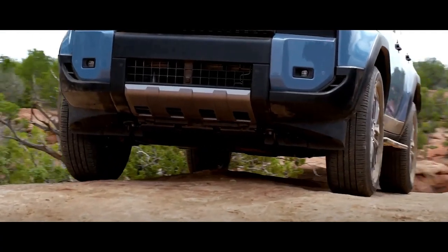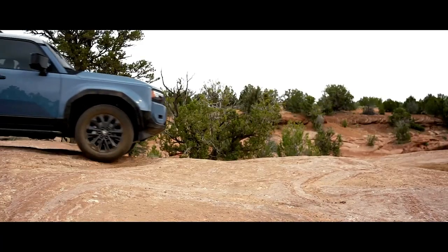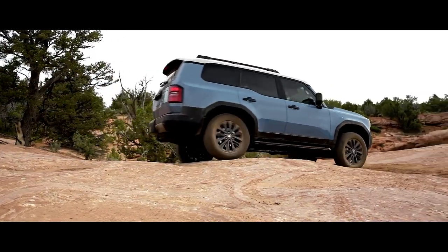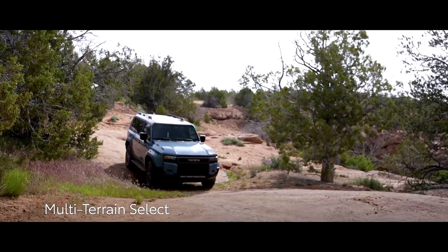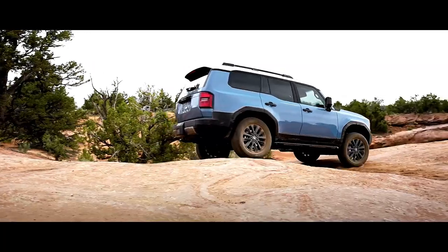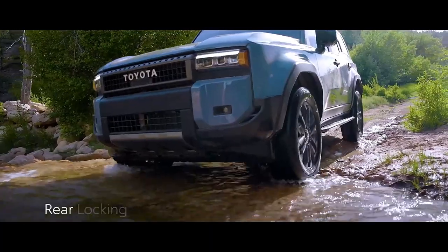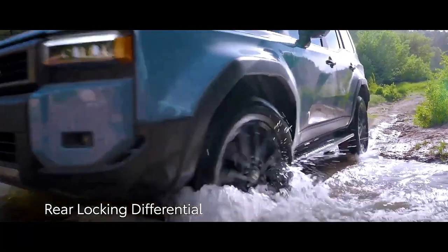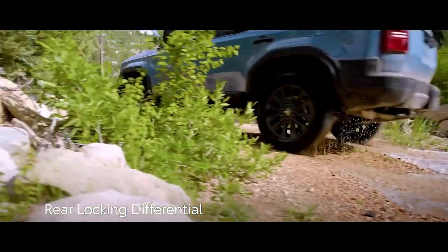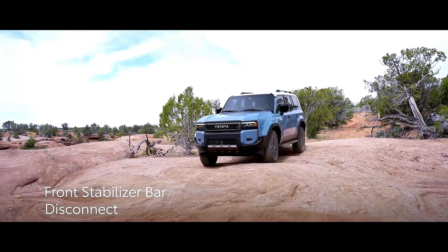When the terrain gets tough, the all-new Land Cruiser Prado doesn't back down. Equipped with full-time 4WD high and low-ratio modes and multiple terrain drive modes, it conquers challenging landscapes. A crawl function acts as a low-speed cruise control for off-road adventures. Its 360-degree camera view eases navigation through rough terrain. With approach angles ready for action and a ground clearance of 220 mm, it's a true off-road champion.